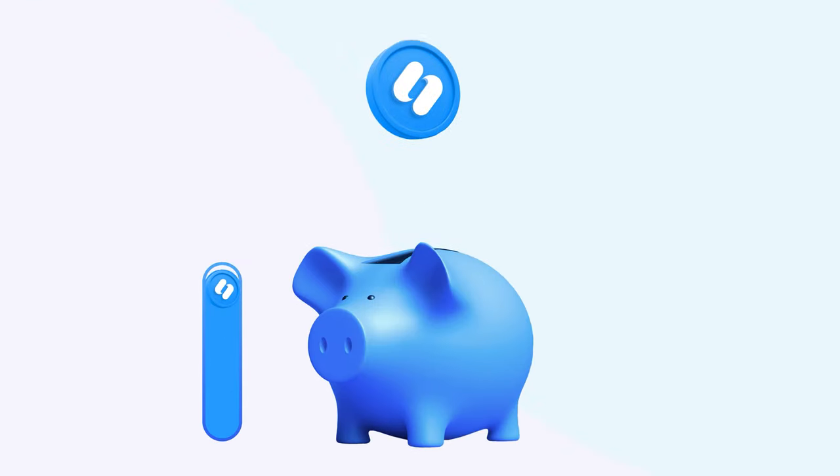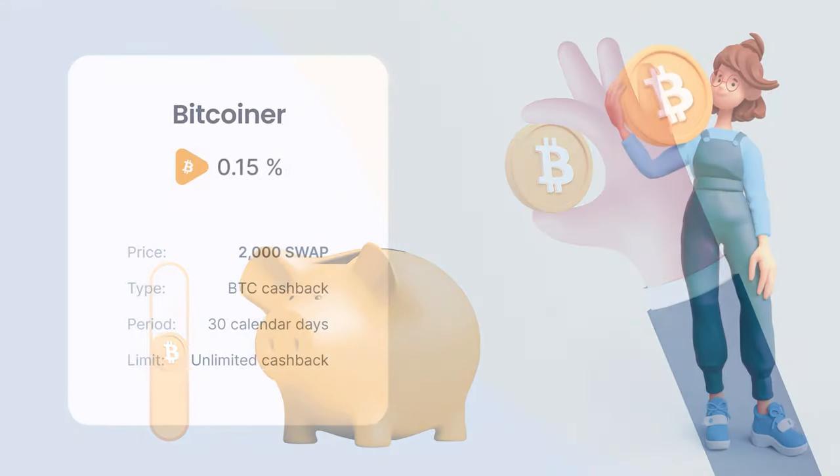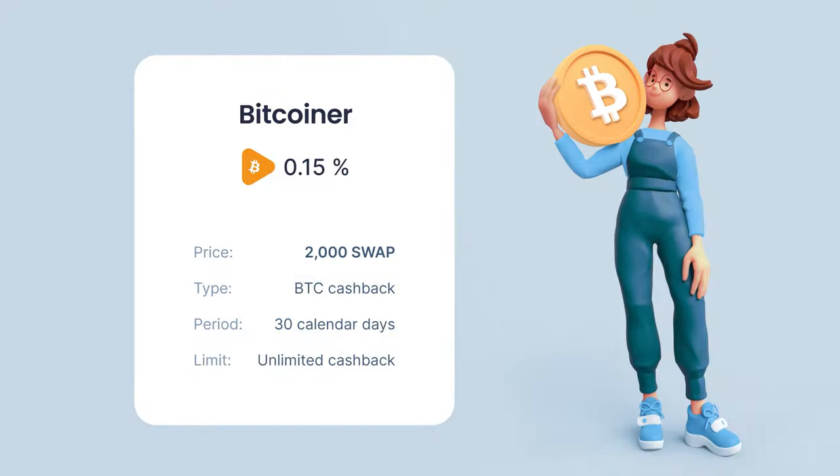After collecting enough SWAP tokens, you'll be able to upgrade your current cashback plan. The BTC cashback you get depends on the subscription plan you purchase. To become a Bitcoiner, you'll need to have 2,000 SWAP. This subscription plan allows you to earn 0.15% of your finished exchanges in BTC for 30 calendar days.